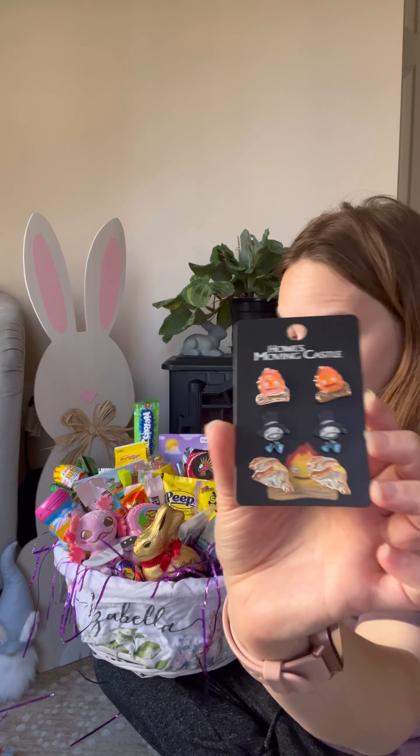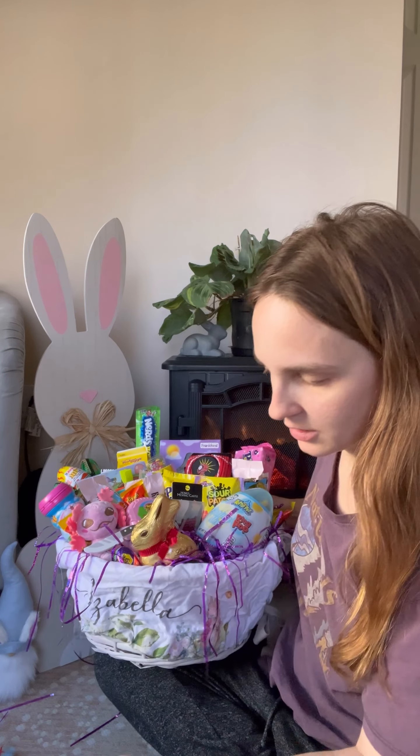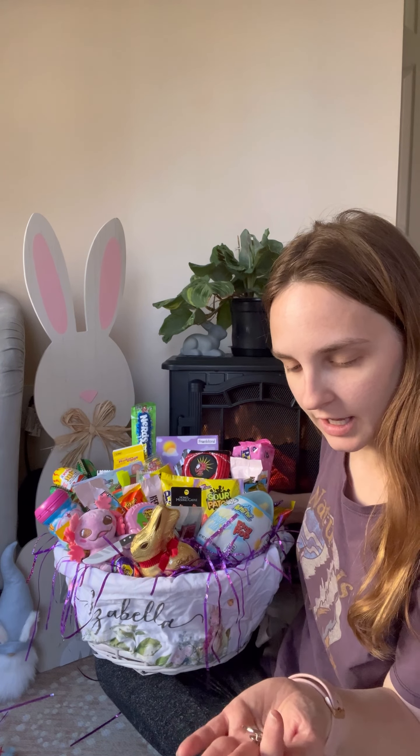Next I picked her up some earrings from Howl's Moving Castle — sorry if you can hear that beeping outside. I also picked up some pins for her backpack. She had pins on her backpack all year until I cleaned it and she took them off, but I think she'll still like these. One says 'Forget lab safety, I want superpowers,' and the other is a cowboy cat pin.